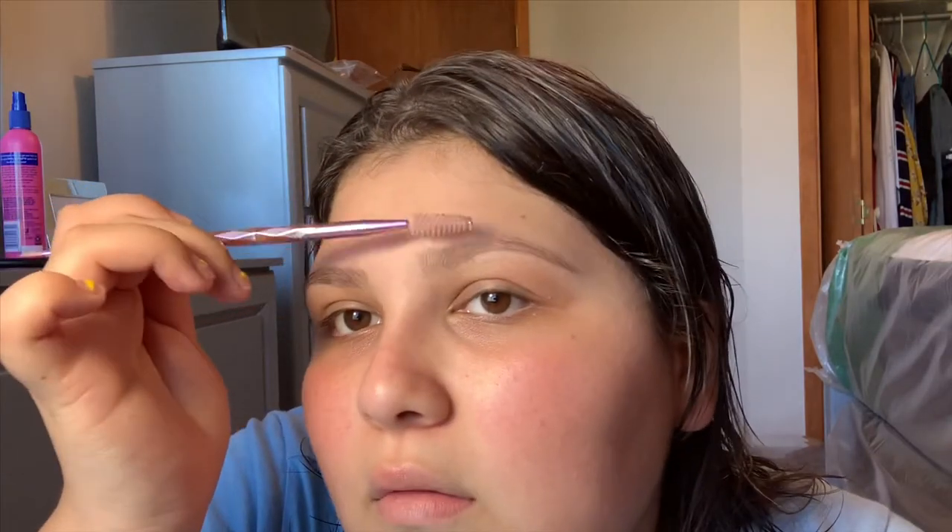The good thing is I already have my eyebrows done — I wax them — so I don't have to really do them. There is a big difference though when I do do them, like they're really on point.